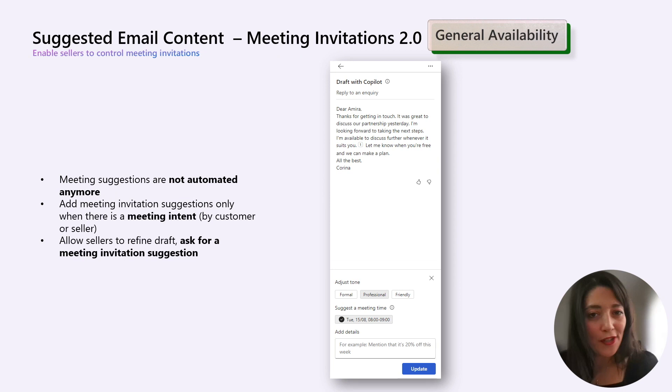The last feature in this section covers meeting invitations — great news that has been requested many times. Automated meeting suggestions are no longer applied to all email replies. Previously, there were always meeting invitation suggestions at the end of every email reply, even when the seller just wanted to answer the email. Now, starting with the August release, meeting invitation suggestions will be included exclusively when a meeting intent is identified, whether indicated by the customer or the seller.